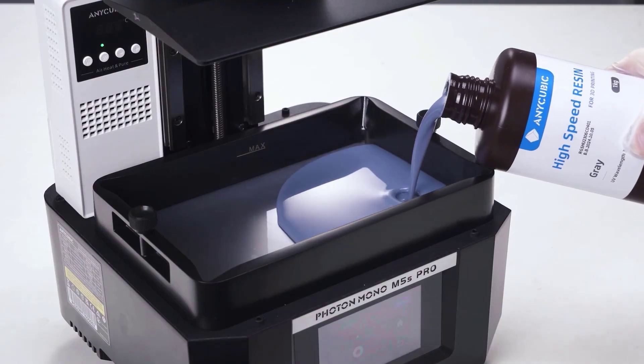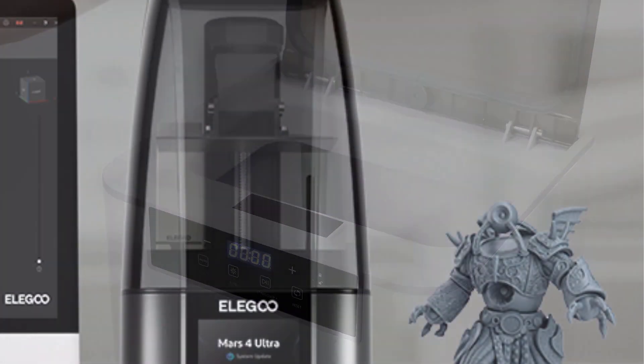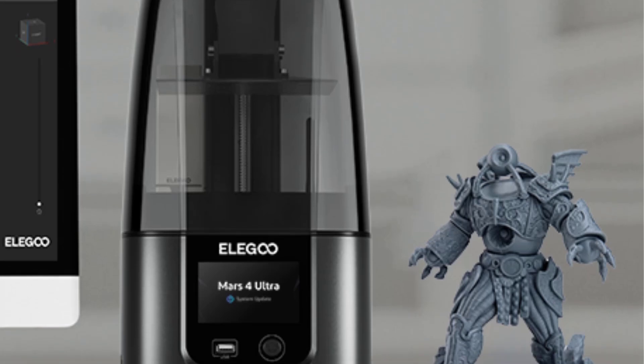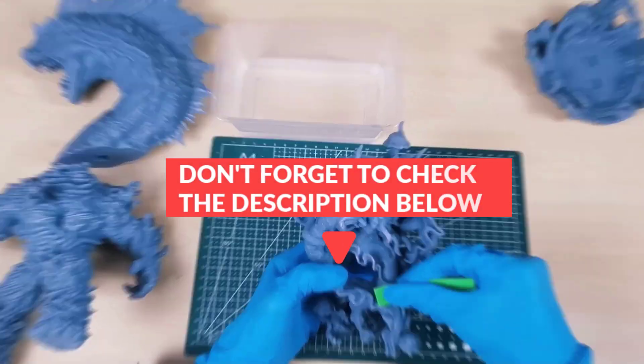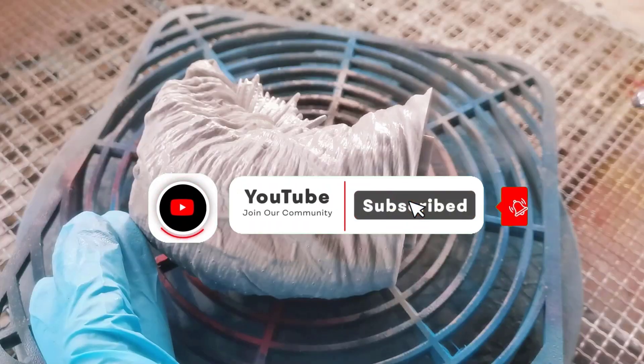In this video, we will discuss the 5 best 3D printers. After watching the video, you can decide which one is best for you. If you want to know more information on these products, don't forget to check the links in the description down below, and subscribe to the channel for future updates. So let's get started.